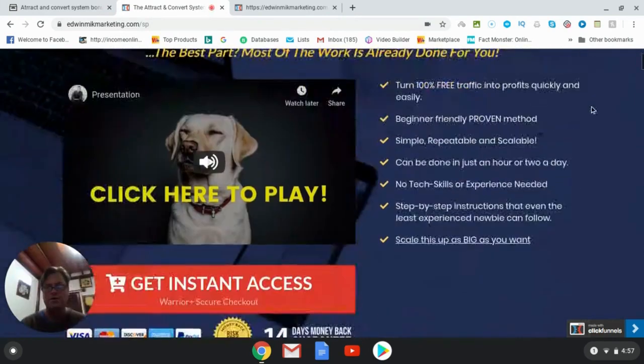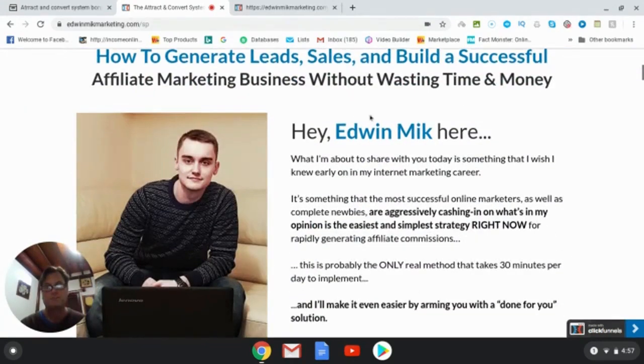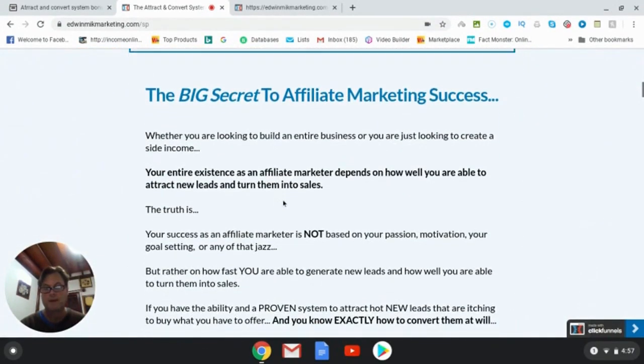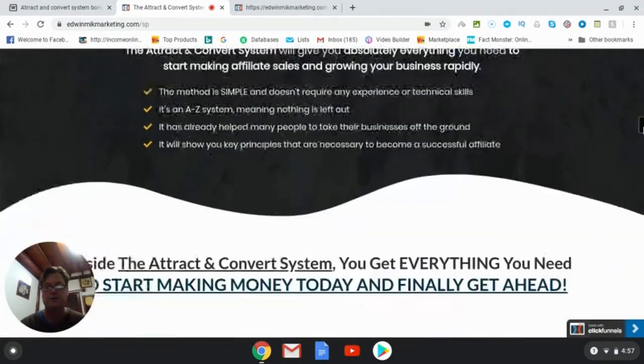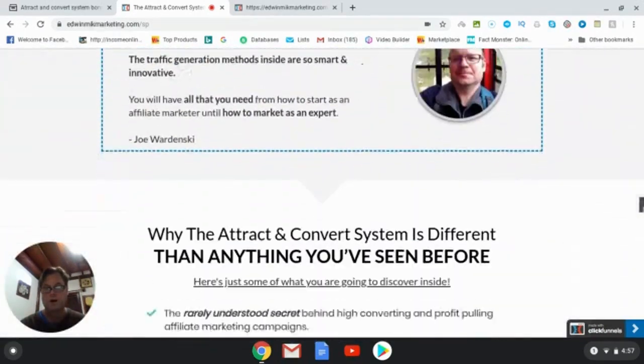This is a new information product by Edwin Mick. It goes live on December 7th at 9 a.m. EST. The headline is: this brand new affiliate marketing system is the fastest and easiest way to attract new leads, convert them into customers, and create the lifestyle you desire. On the sales page you're going to get a video, an introduction by Edwin, some testimonials, and more information which you can go through on your own.